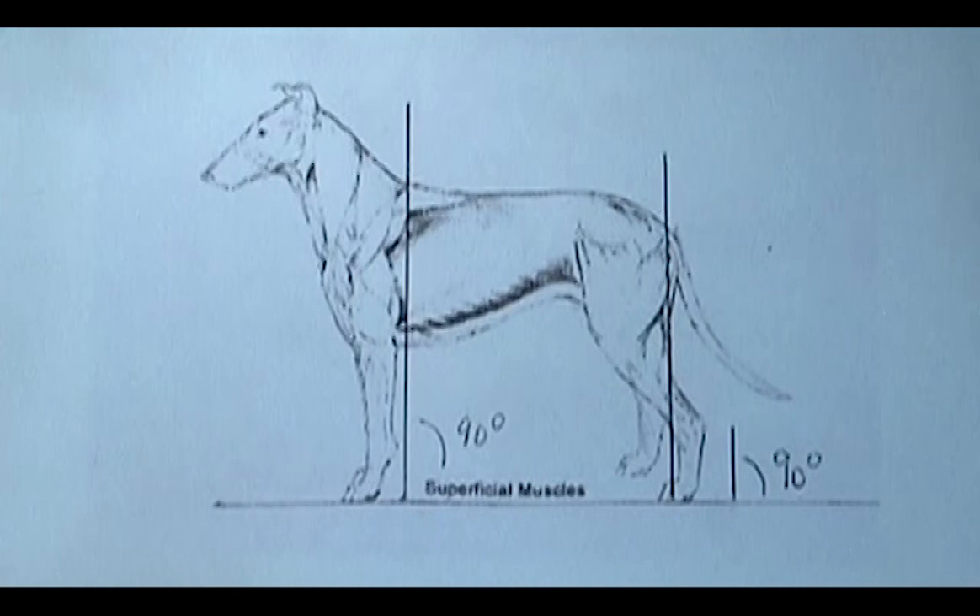Here's our short back. Notice that the loin arch becomes harder and harder to see as you add flesh and coat. You can feel it though — when we have Lucy later, you'll be able to feel it. Here's the beautiful topline. The whole topline of the Collie is really pretty — a soft, gentle curve. Moving on down, here's our prosternum/fore chest sticking out in front of the dog, as we talked about before.